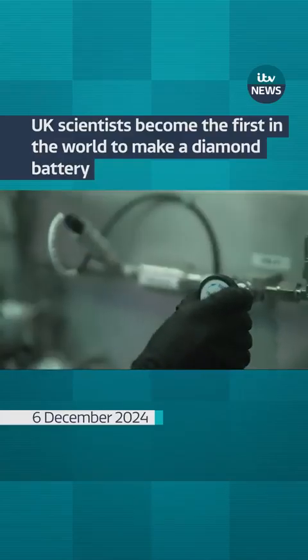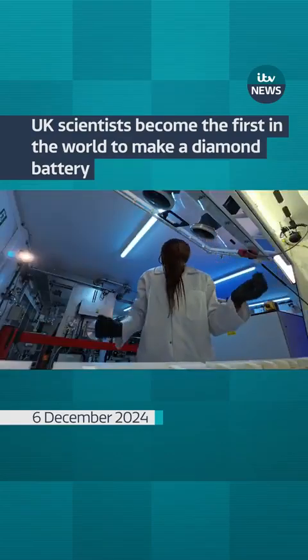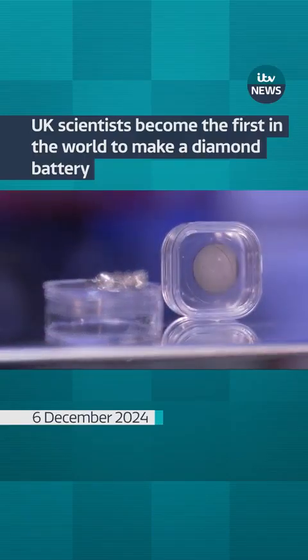Scientists from Bristol University now want to make this tech an affordable alternative to alkaline and lithium. If they do, batteries made of diamonds could be forever. Martin Stew, ITV News.